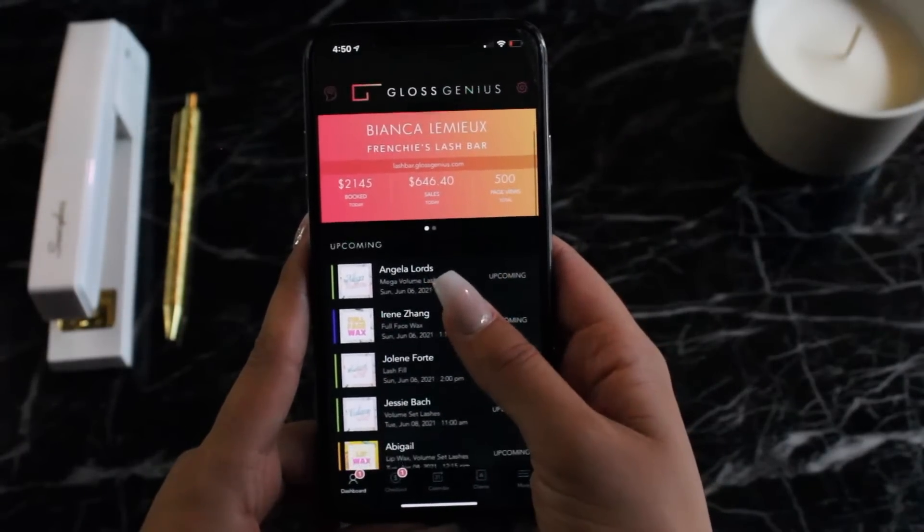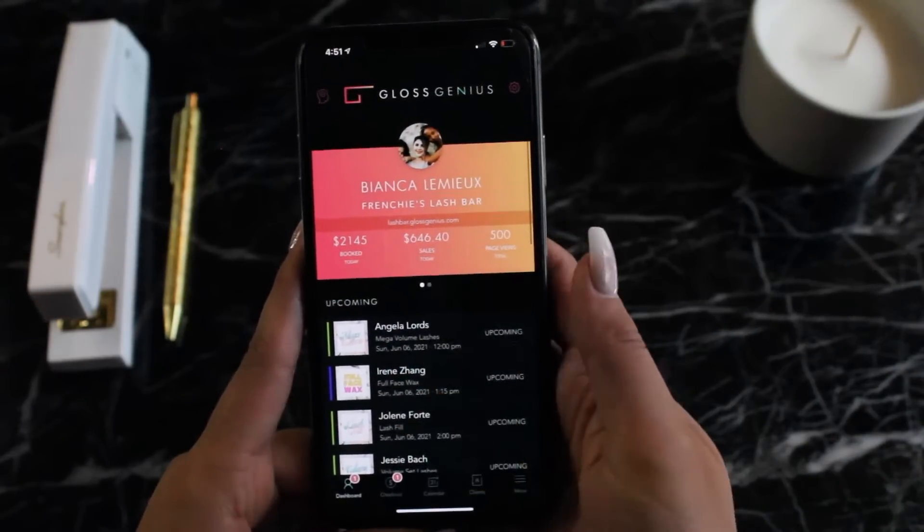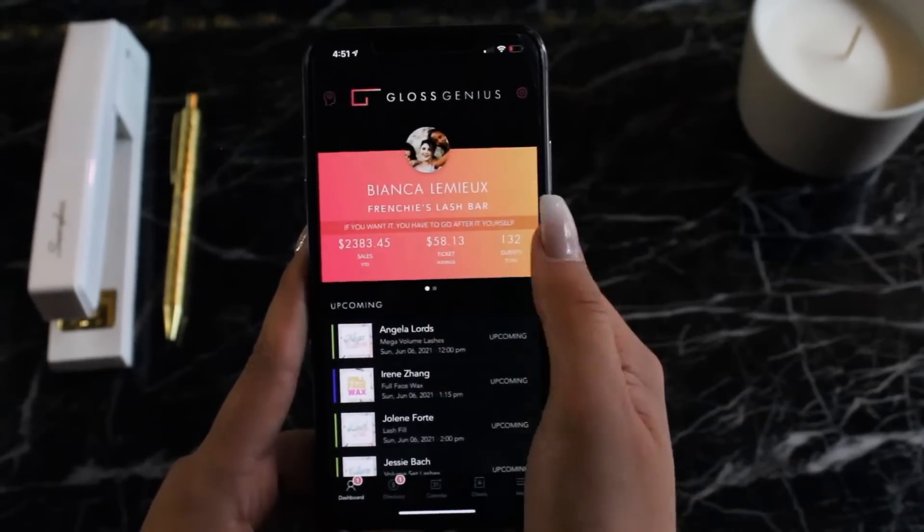Here we are in the main dashboard. You can see that Gloss Genius has been specifically created for beauty professionals, and the features we offer cover everything around booking, marketing, payments, client communications, and way, way more.